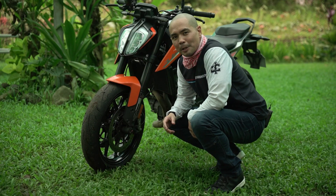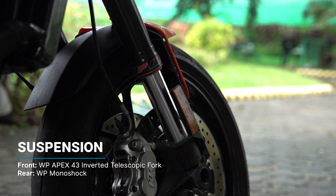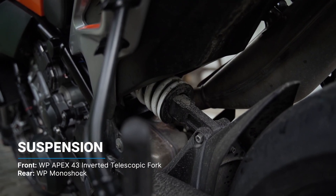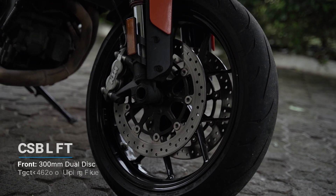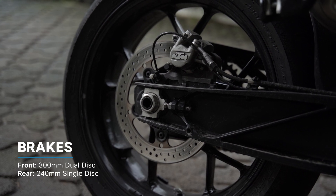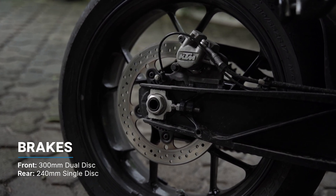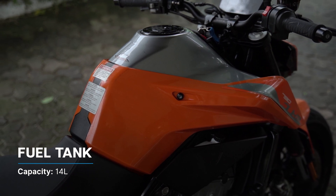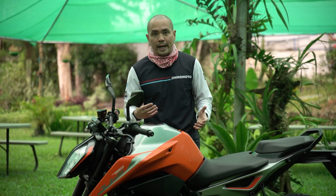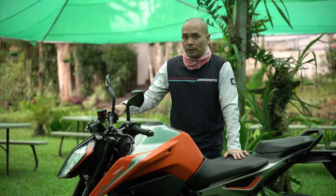The suspension is a WP cartridge upside-down fork that unfortunately you cannot adjust. However, the WP monoshock in the rear is equipped with a spring preload adjuster. Stopping power is provided by two 300 millimeter discs up front and a single 240 millimeter disc at the rear with two-channel ABS. The fuel tank capacity is 14 liters, pretty standard for a middleweight naked bike, and KTM claims you can go 30 kilometers per liter.